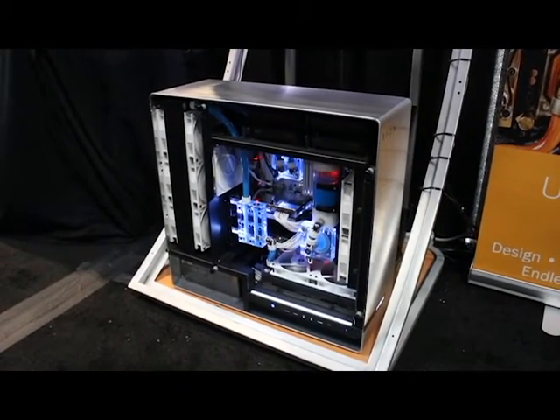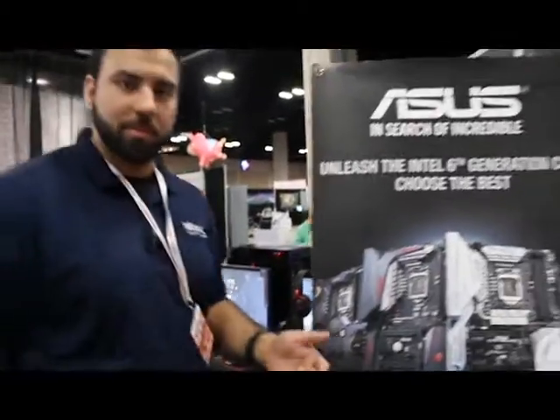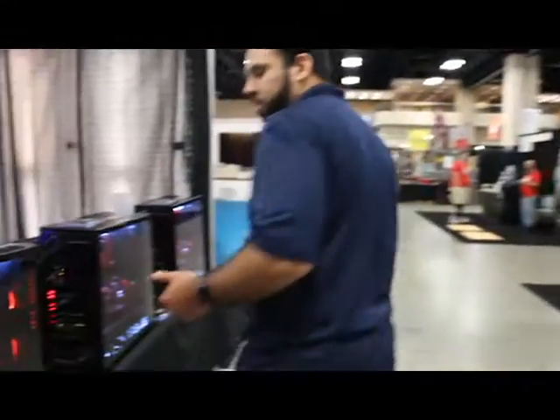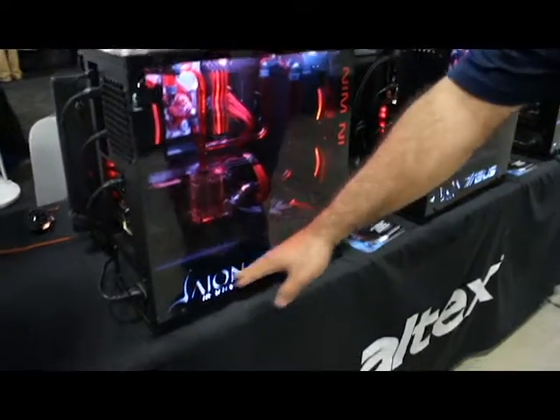This one runs about $5,000 out the door, and we're actually going to show you guys the new model we came out with in partnership with ASUS for PAX South specifically. This is a special model of our Ares machine — our Ares Powered by ASUS Edition, co-developed by both companies, as you can see in the back plate there.